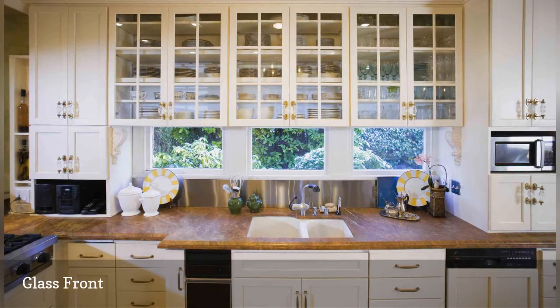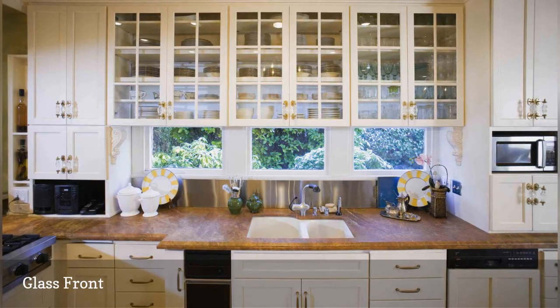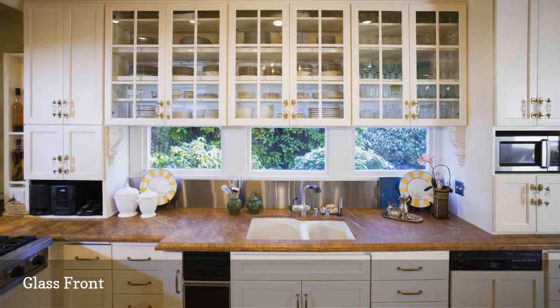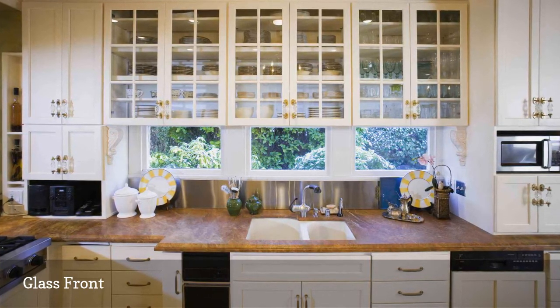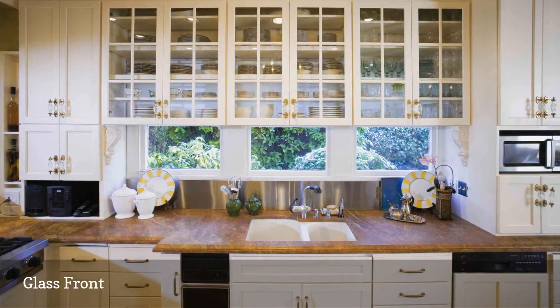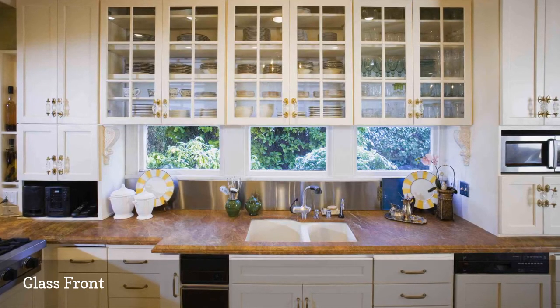But to really lighten up the solid block effect of a wall of cabinets, you can also use glass cabinets in a more deliberate and less precious way. The glass gives a visual clue that limits the need to open and close cabinets searching for the right thing, and it keeps dust and kitchen grime from forming like open shelving.